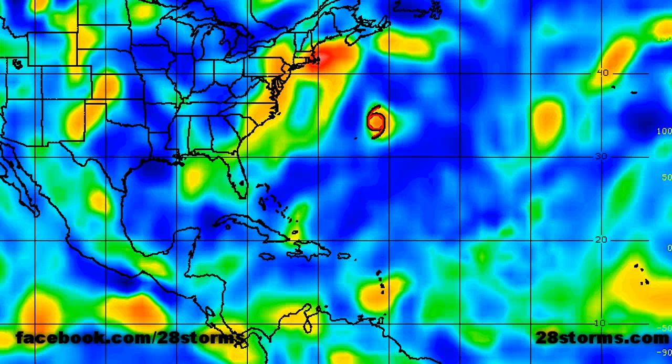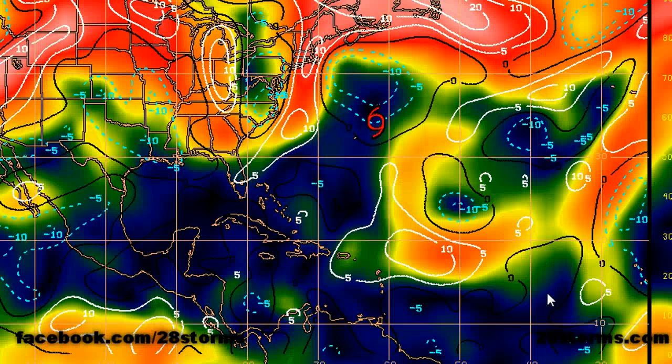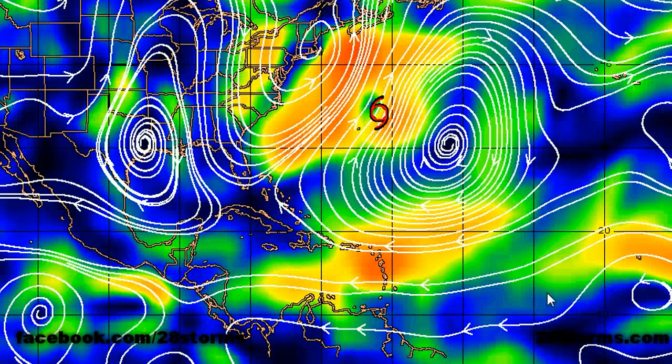The latest SIMS 850 mb vorticity analysis shows that we do have increasing low-level vorticity associated with all three of the major systems we are keeping an eye on, including INVEST 99E, INVEST 93L, and the soon-to-be INVEST to the south of the Cape Verde Islands. The latest shear map also indicates that much of the deep tropics are favorable with light to moderate upper-level winds, including the three areas where our tropical systems are located. We are now looking at the latest low-level steering analysis.